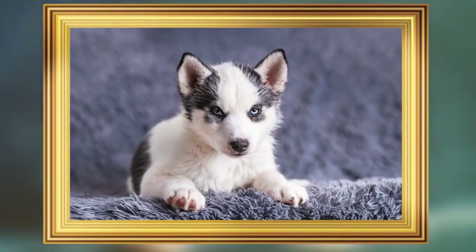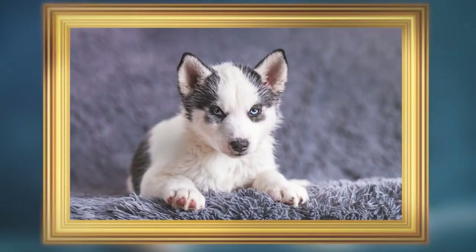So that was it — I really hope you enjoyed this video! Now it's your turn: what would you name this cute boy? Let us know in the comments!